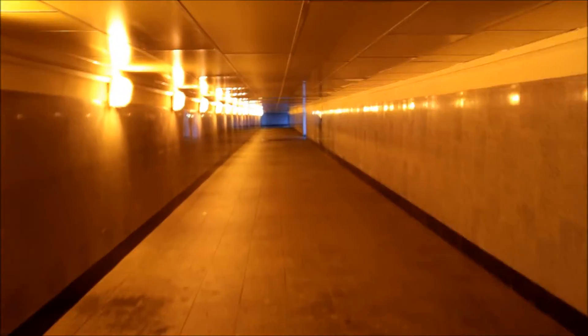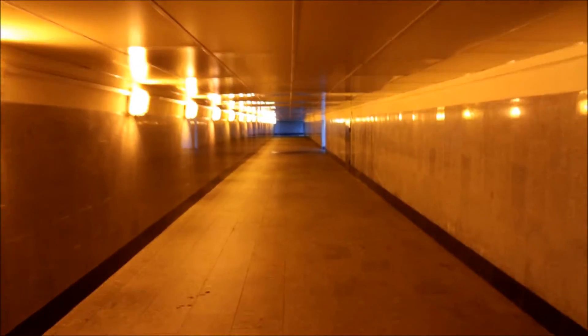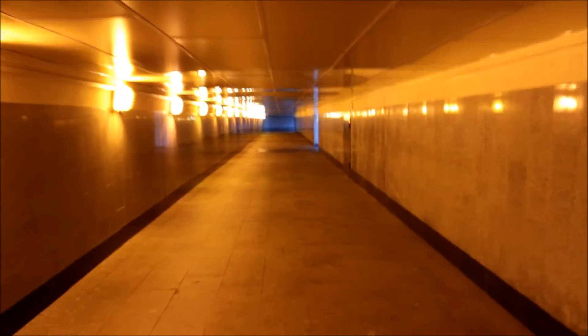The common Russian sight: the underpass. One reason they don't have lots of road crossings is that the roads are very wide — this is one road — and they have these underpasses instead.